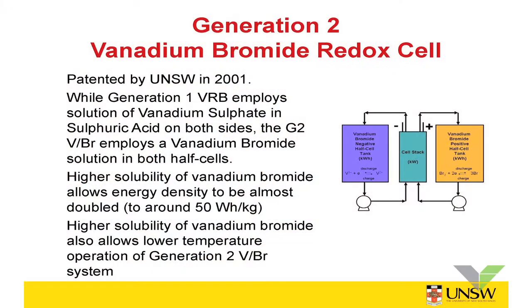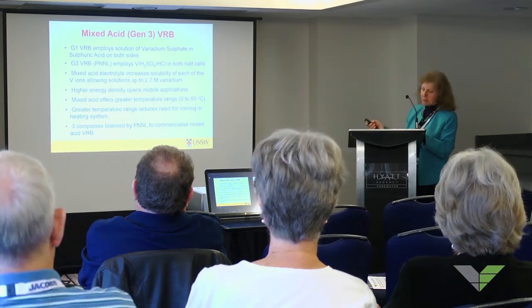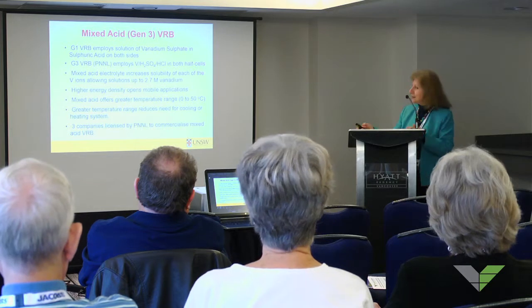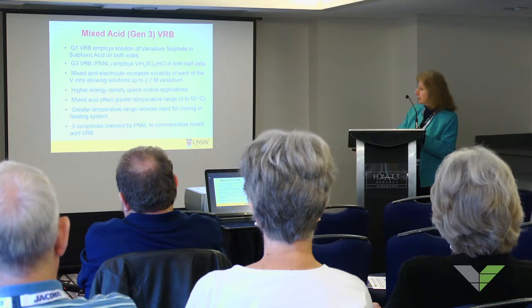We did some work on a generation 2 vanadium battery to try and increase the energy density — that's still basic research. But a couple of years ago, Pacific Northwest Laboratories in the USA, a DOE national laboratory, came up with an improvement on our vanadium battery. In the conventional vanadium battery we use vanadium sulfate and sulfuric acid, but by adding a little bit of HCl to the electrolyte, they found they can get more vanadium per litre, meaning less volume for the same amount of energy — increasing the energy density — and also a much higher temperature range. As a result, they have licensed the technology to three different companies.